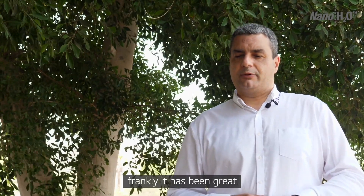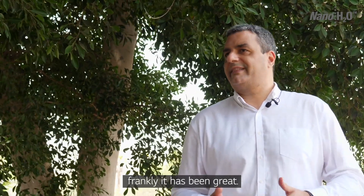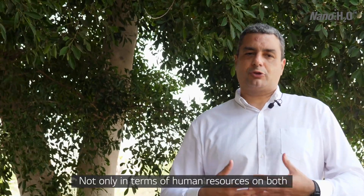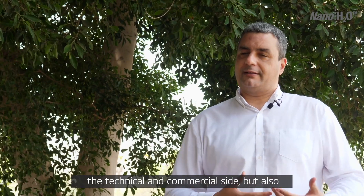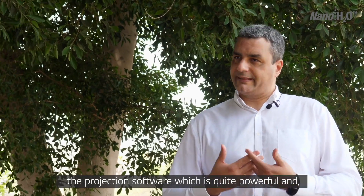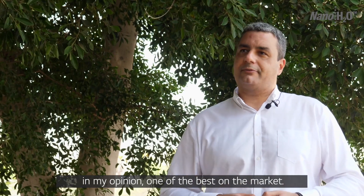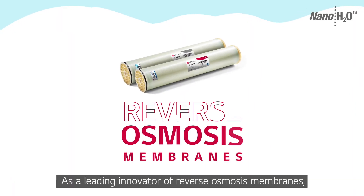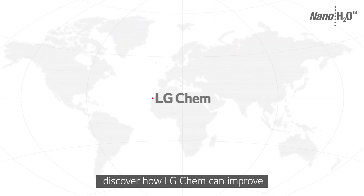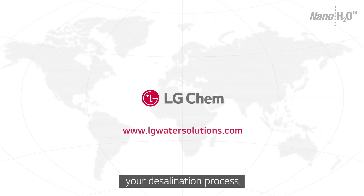En cuanto al soporte técnico comercial que LG nos ha brindado a Masa Tecnología del Agua, podemos decir que ha sido francamente satisfactorio. No solamente desde el punto de vista de los recursos humanos y de respuesta tanto en la parte técnico-comercial, sino también en el software que tienen de diseño, que es bastante potente — para mí, de los mejores del mercado. As a leading innovator of reverse osmosis membranes, discover how LG Chem can improve your desalination process.